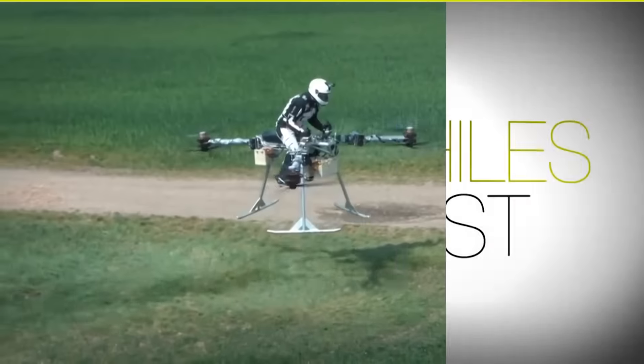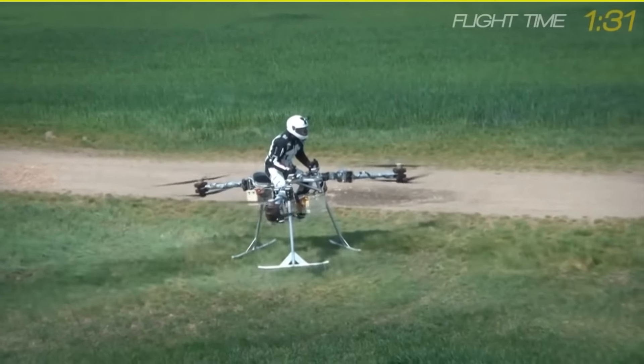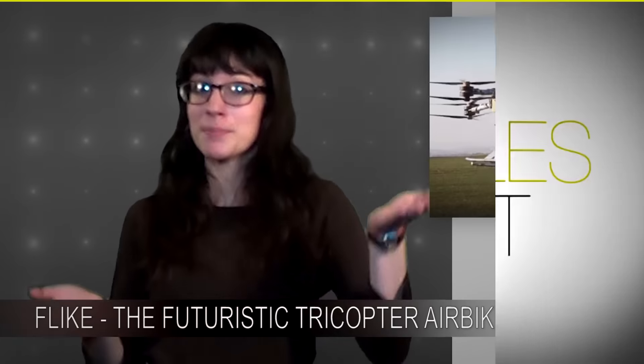But the Flike actually runs pretty steadily. The bike lifts off the ground about a foot and a half, stays in the air getting pushed around by the wind just a little bit for a minute and 31 seconds, and then lands again. And I guess that's a big deal.